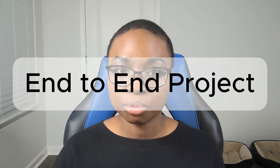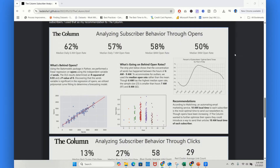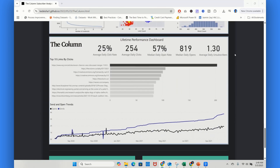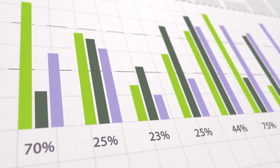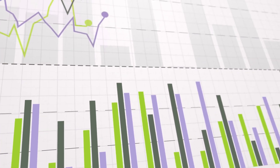Project number three: the end-to-end project. If you want to prove you're ready to be hired, this is the one. You take a real world business problem, find a dataset, clean it, analyze it, and present your findings in a clear decision-ready format. This mirrors what analysts actually do in the real world — not just dashboards, not just visuals, but problem solving from start to finish. The structure: define the business question, source your data — it could be clean or messy — analyze for trends, patterns, and anomalies, then deliver insights in a dashboard and a slide deck with recommendations.